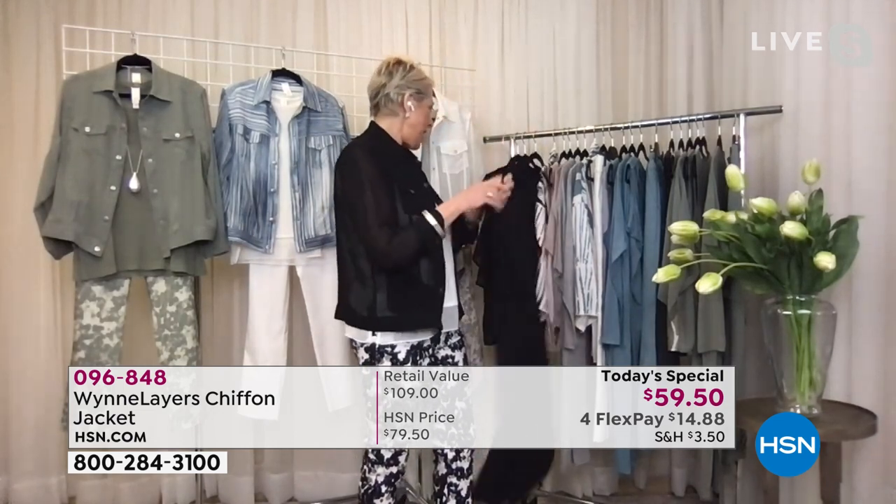Wait till you see the dresses we have to go under these jean jackets. If you have a little black dress — and you want to just — oh, fancy that. A little black dress.